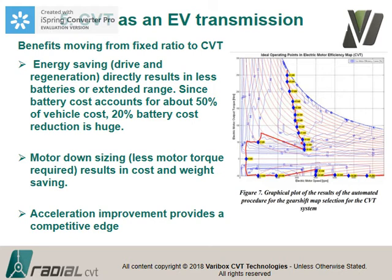The benefits of going from a fixed ratio to a CVT in an EV: research quotes energy savings of 20-30%. You can either extend your range or reduce your batteries. Since batteries make up about 50% of vehicle cost, a 20% reduction in batteries means a 10% reduction in total vehicle cost — which is huge. As shown with the GKN example, you can downsize your motor, go to a lower-torque motor, reducing both cost and weight, and also see acceleration improvements.